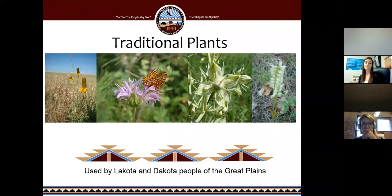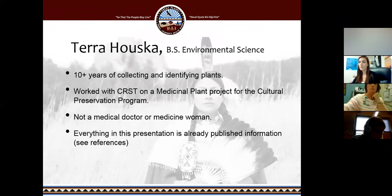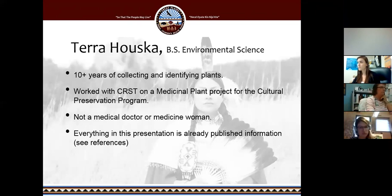Today I'm going to be talking about traditional plants used by the Lakota and Dakota people of the Great Plains. I'm focusing mostly on the Lakota and Dakota uses because I am Lakota. I have a bachelor's in environmental science with an emphasis in biology from Haskell Indian Nations University, and 10 years of experience collecting and identifying plants, mostly here in the Black Hills on both the South Dakota and Wyoming sides. I also worked on a medicinal plant project with the Cheyenne River Sioux Tribe in their cultural preservation program. I am not a medical doctor or a medicine woman, and everything in this presentation is already published information.